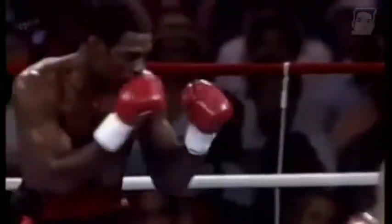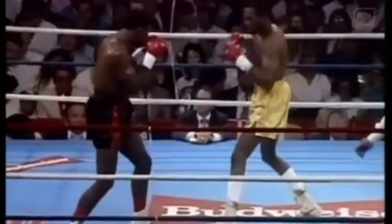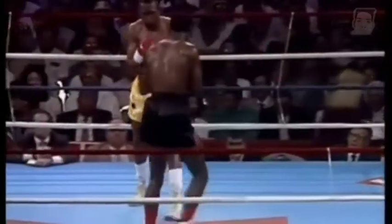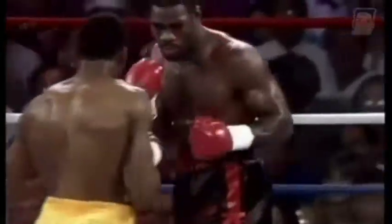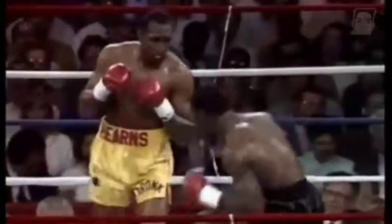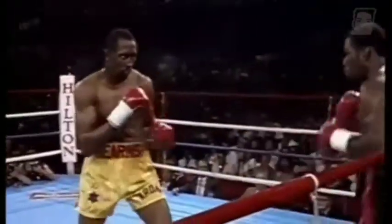Final seconds of round one. WBC middleweight championship — Thomas 'Hitman' Hearns in the gold, Iran 'The Blade' Barkley in the black, with the cut over the left eye of Barkley. There's that right by Thomas Hearns. Good stiff right hand by Tommy Hearns, but it didn't move him.